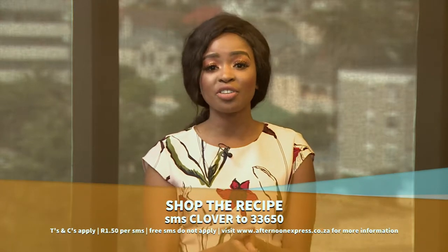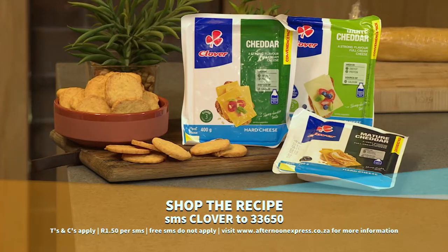SMS the keyword Clover to 33650. SMSs cost one rand 50 and free SMSs do not apply.